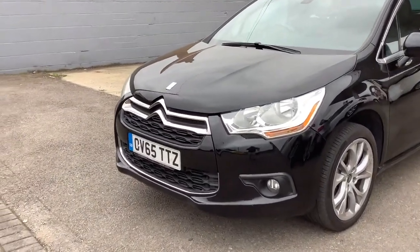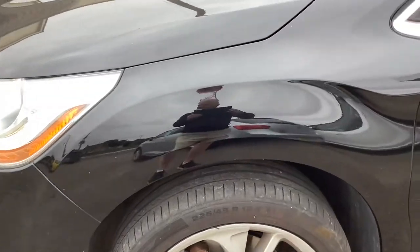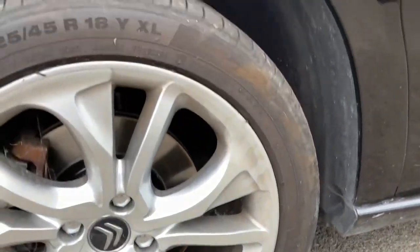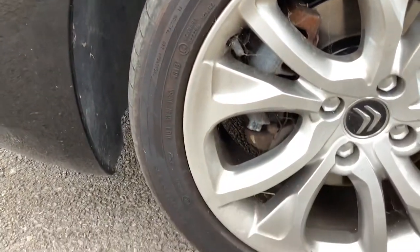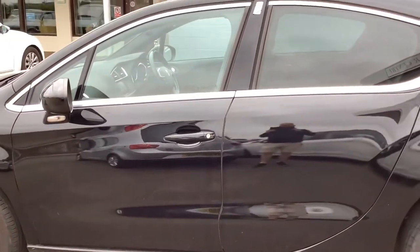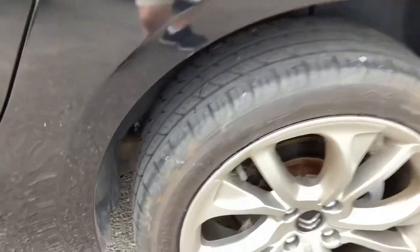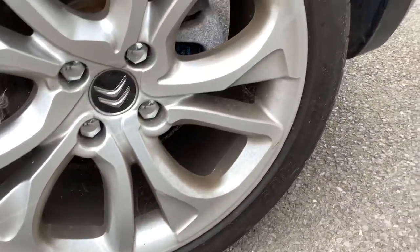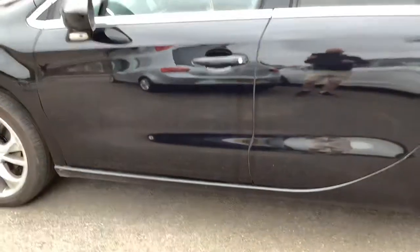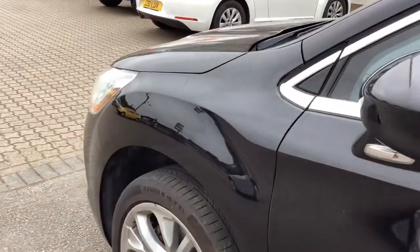The car's in a lovely condition all round. I don't see any scratches — if you see any marks, I'll point them out to you. No marks on the wheels there. Again, the paintwork's very tidy. Rear wheel — again, no marks. Plenty of tread on the tyres. Tinted windows in the rear. Genuinely, I can't see anything.